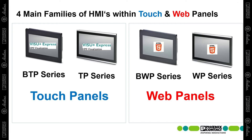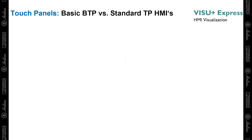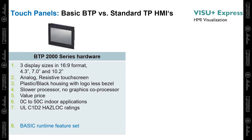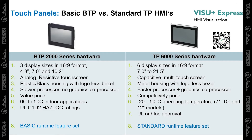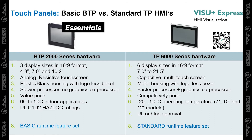Let's go over the differences between these different product families so you understand which HMI fits your application the best. As far as touch panels, Phoenix Contact has two main product families: the BTP 2000 series and the TP 6000 series. The BTP 2000 series is more of a basic HMI series with three display sizes, analog resistive touch screen, a black plastic housing with a logo-less bezel, and a slower processor in comparison to the TP 6000, meant for more basic applications.